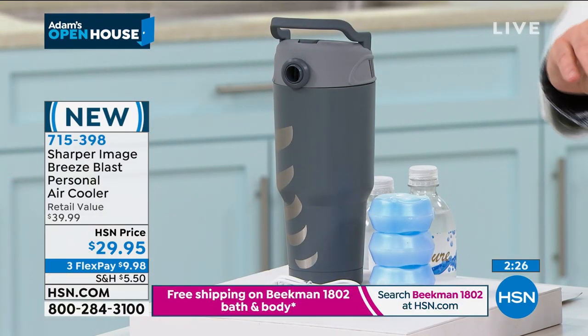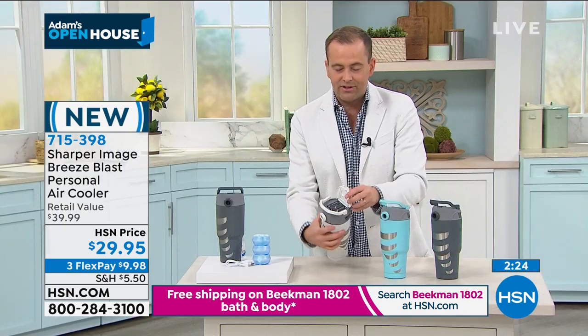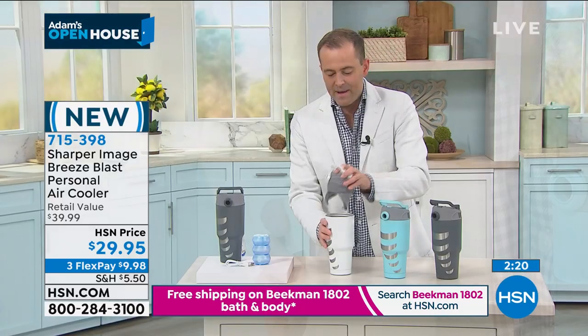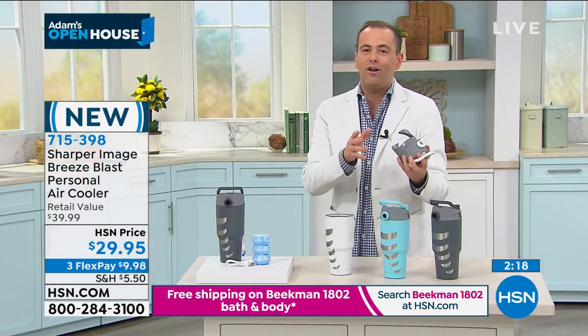The batteries go right at the top — that's where the batteries are going to go, as you can see. And you just twist it open. For $29, this can provide relief. That relief is priceless — when you're too hot, you're never happy.